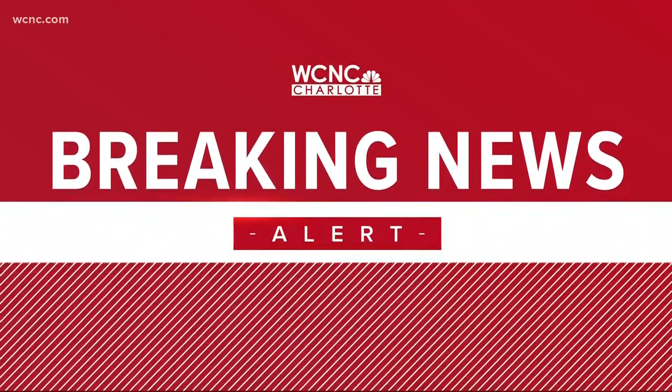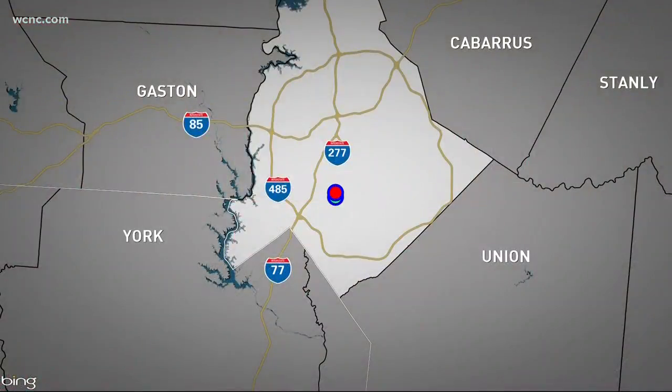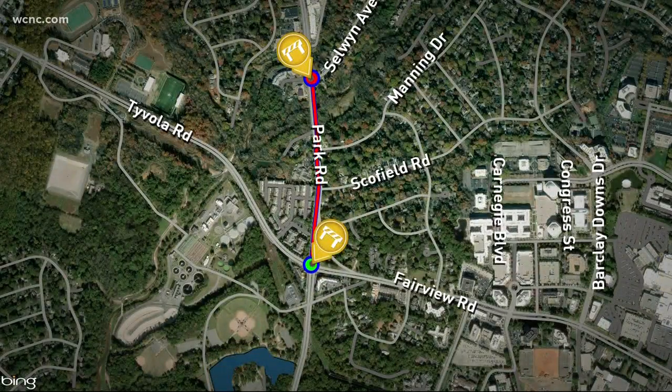Back to our breaking news — a big mess on a busy Charlotte road right in the midst of the rush hour. The stretch of Park Road is closed right now because of construction. NBC Charlotte's Ashley Daly is live in the middle of the mess right now. Ashley, what's going on?